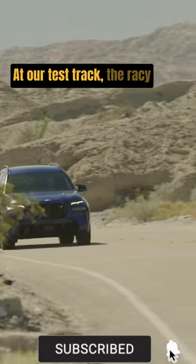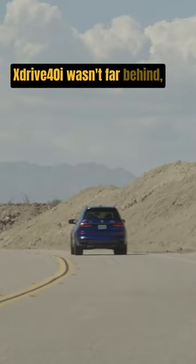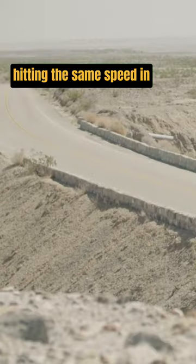At our test track, the racy-looking M60i model managed to hit 60 miles per hour in just 3.8 seconds, but the X-Drive 40i wasn't far behind, hitting the same speed in just 4.6 seconds.